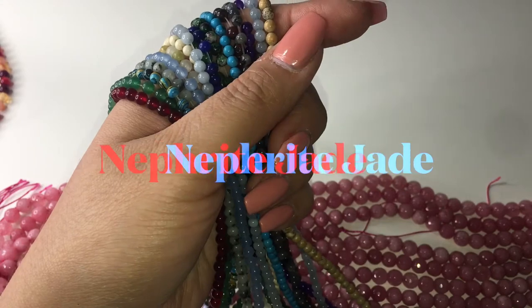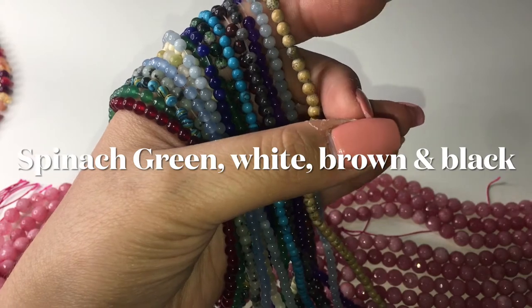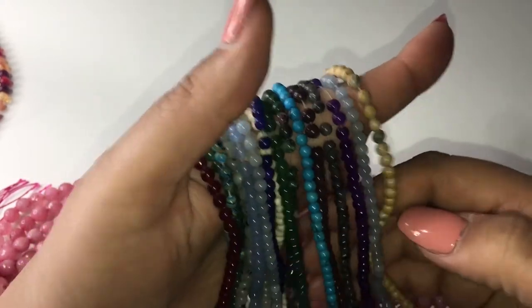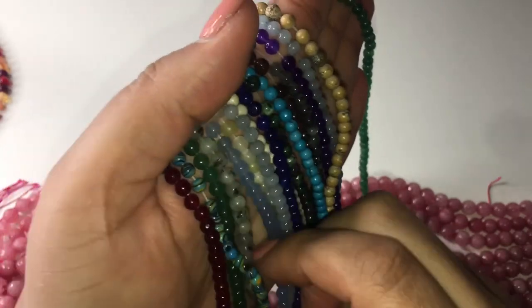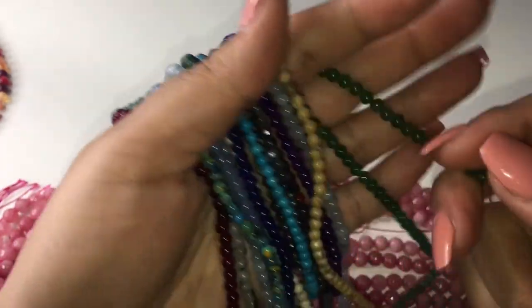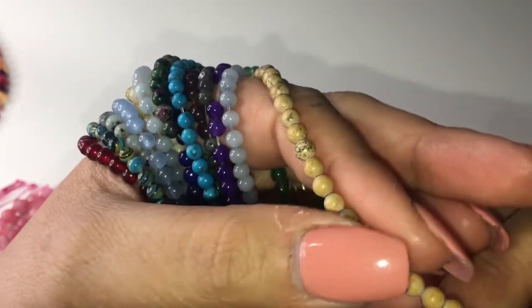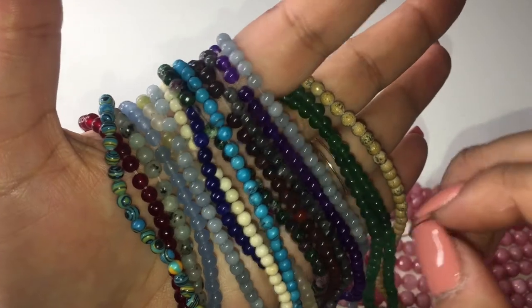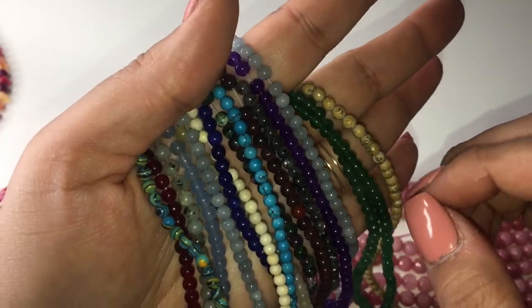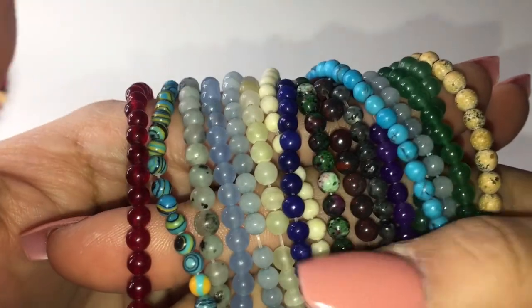Nephrite jade comes in green, white, brown, and black. I think some of these pieces may be natural colors — maybe these greens and these browns. I'm not sure about all of them, but they're really pretty colors as you can see.